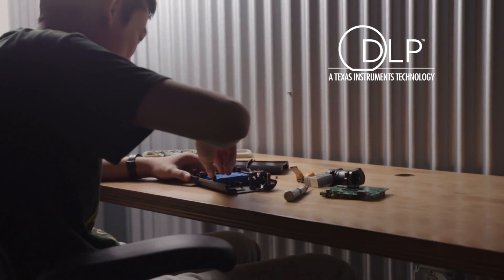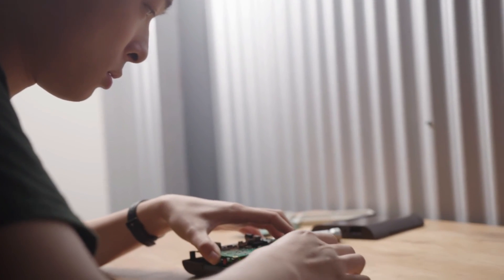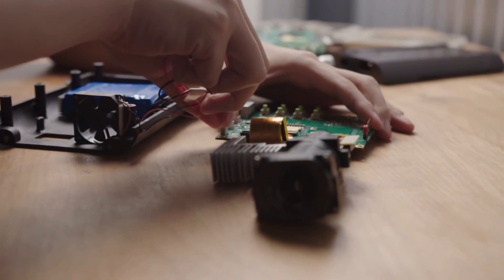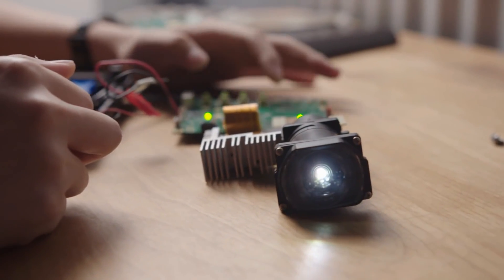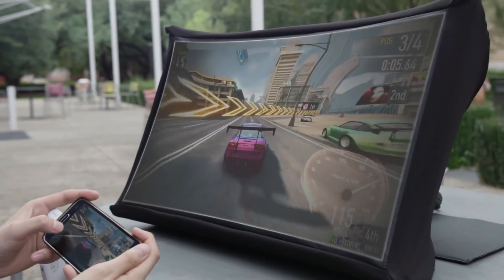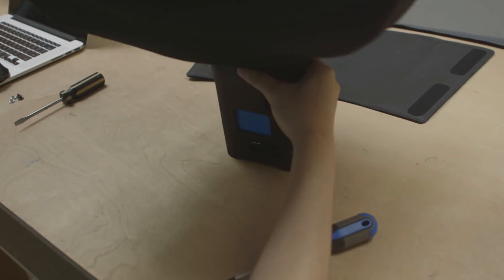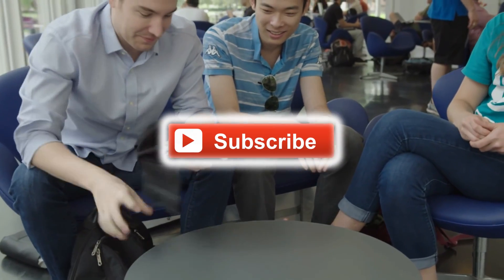Throughout the SPUD design process, the focus was on image quality and ease of use. Using the latest projection technology combined with custom optics to project a large high-quality image over a very short distance, SPUD produces a bright, sharp image that's about four times larger than a laptop screen and 23 times larger than a smartphone screen.